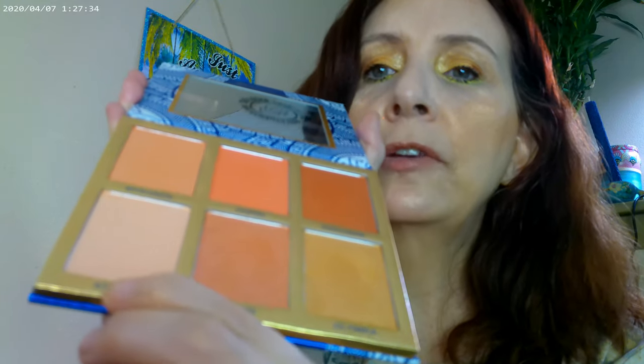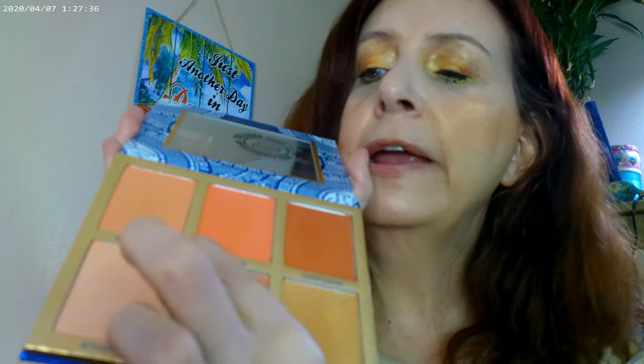The other part of the travel series is this BH Cosmetics palette called Glowing in Greece. I used one color for my blush and another for my highlighter. In this palette, all top three are blushes and all bottom three are highlighters. You may be able to pick it up on the BH Cosmetics website.